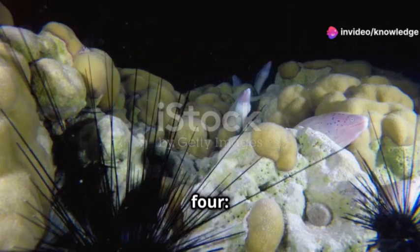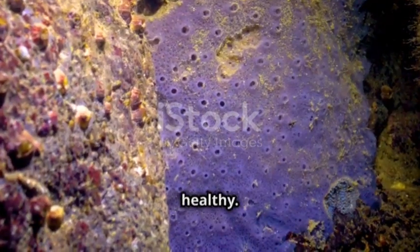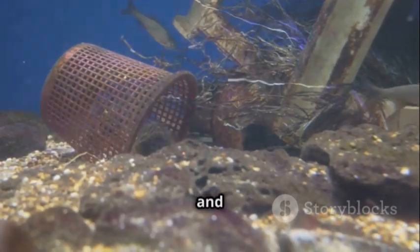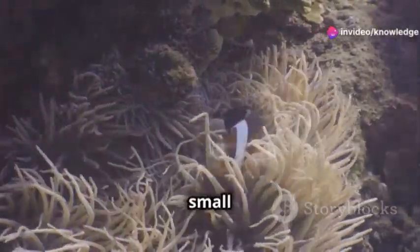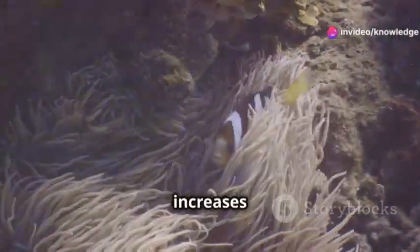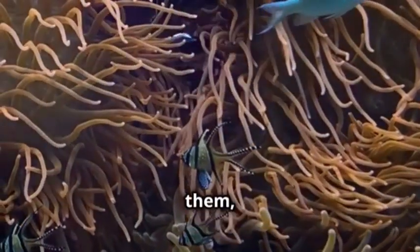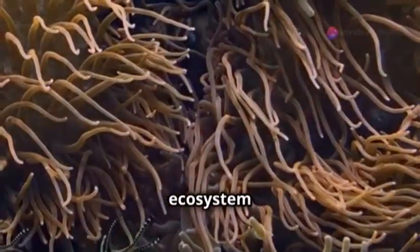Section four: ecological importance of sponges. Sponges are really important for keeping the ocean healthy. They filter a lot of water, which makes the water clearer and helps recycle nutrients. Their bodies provide homes for small sea creatures, which increases biodiversity. Plus, sponges live with other organisms in a way that benefits both of them, helping with nutrient cycling and keeping the ocean ecosystem stable.